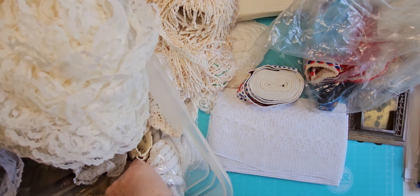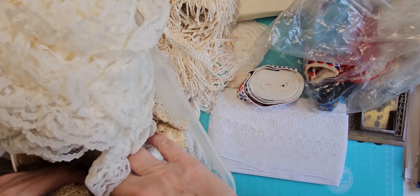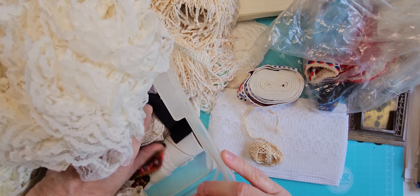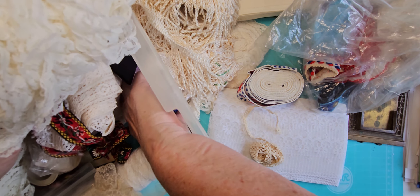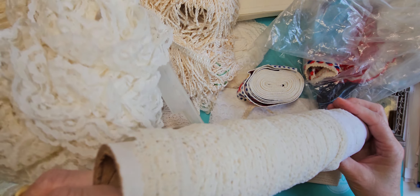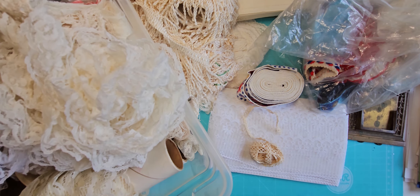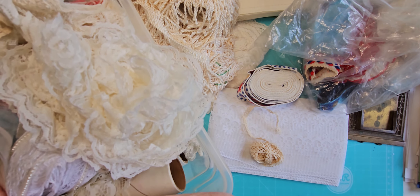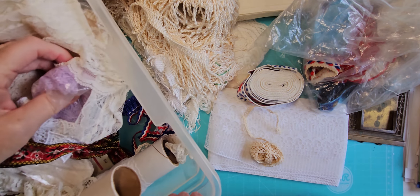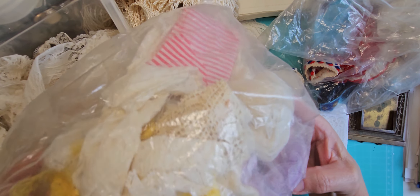There's some pink and blue seam binding type hem tape stuff. And wow, somebody stuck this in there — it's brass and it's heavy, that's kind of cool. What else is in the bottom of this thing? Some flowers — that's pretty, I like that a lot, that's dainty. I got some red, white, and blue rickrack — a whole roll of this — and some white.